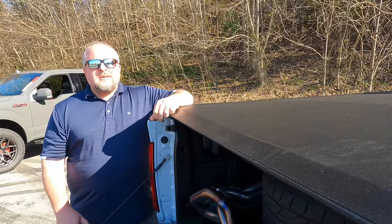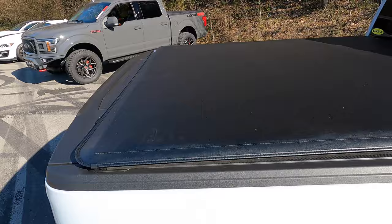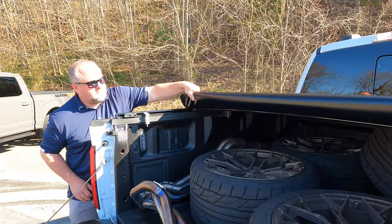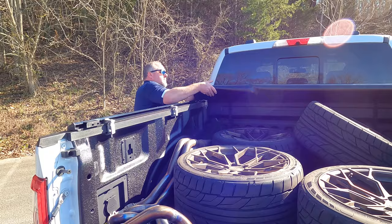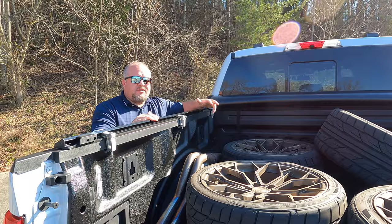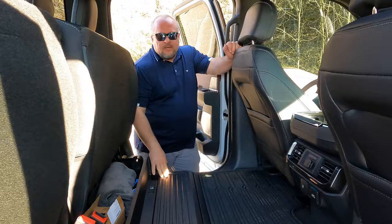Speaking of tonneau covers, this one cost me two hundred dollars and eighty dollars to have it installed — I probably could have done it myself but I didn't have time. It's a flip-up or roll-up style soft cover. The reason I chose this style is I use my bed quite a bit — not only for Back Road Driver but also for jobs. This cover will get completely out of your way so you can use your entire bed, and that's something I had to have.